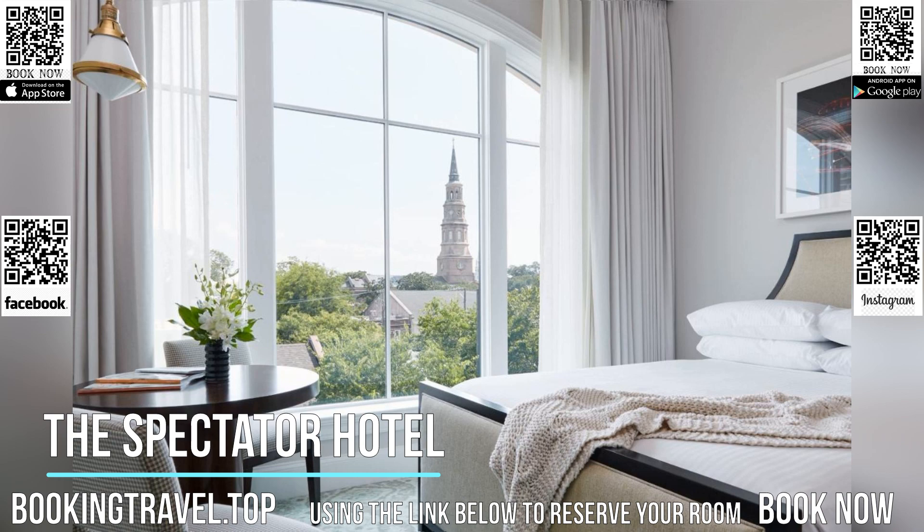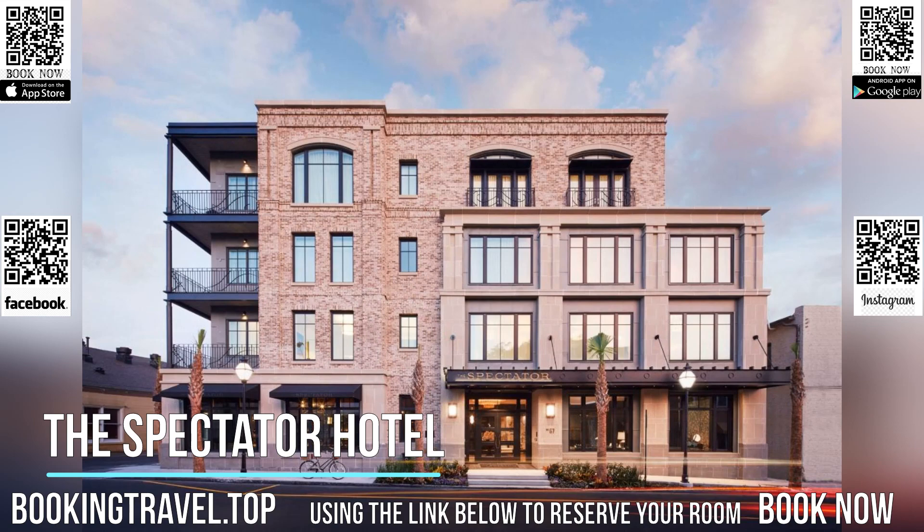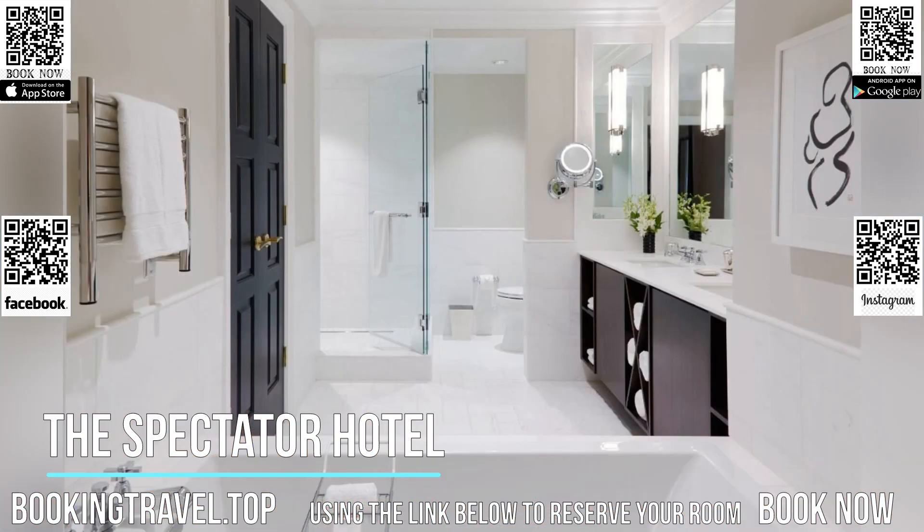Butler services include a personalized experience through services such as turndown service, shoe shine, and packing/unpacking. The reception is open 24 hours, and concierge services are available for added convenience.